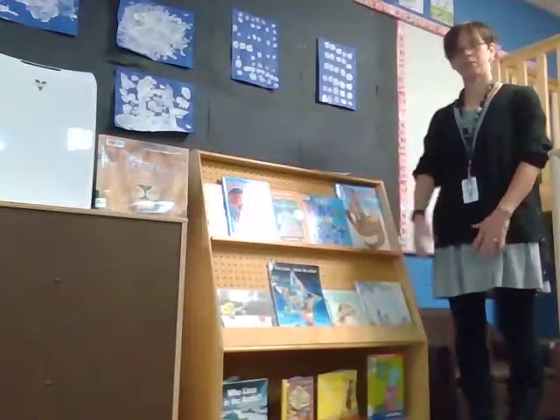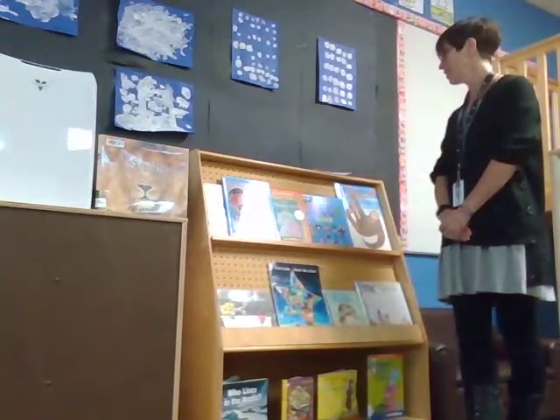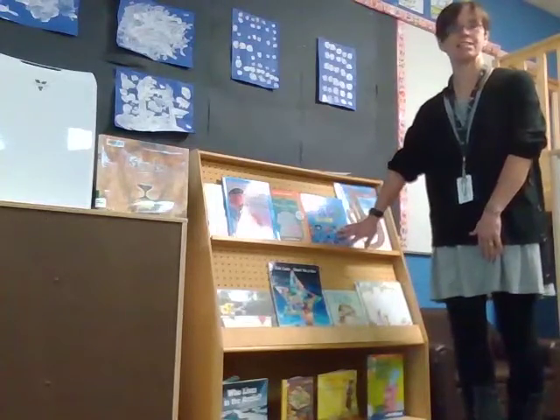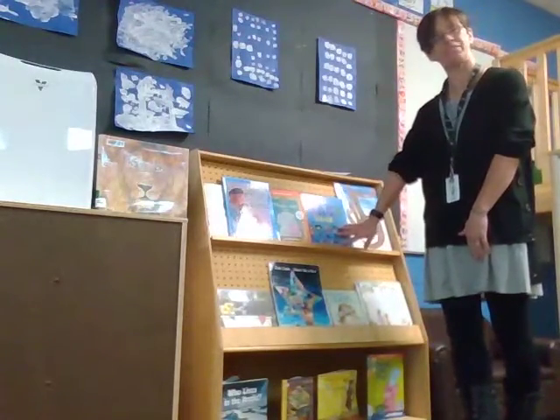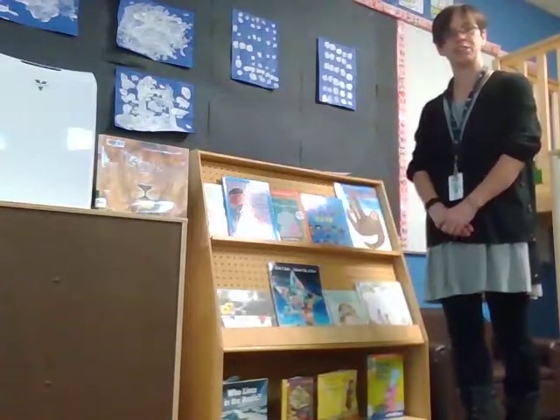Here's our book area. Children are getting language and literacy in the book area — they're understanding how print works, story concepts, and scientific facts. We also talk about the role of the author and the illustrator.